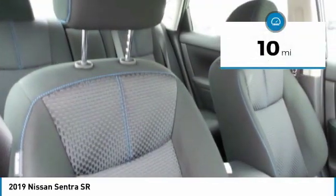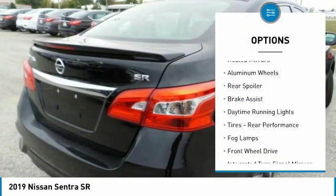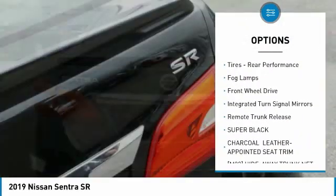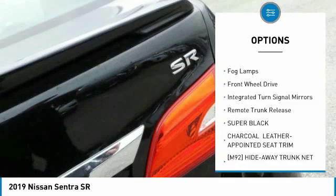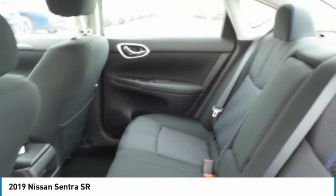This vehicle has less than 100 miles. Here are some of this vehicle's great options: heated mirrors, aluminum wheels, rear spoiler, brake assist, daytime running lights, fog lamps, FWD, integrated turn signal mirrors, and remote trunk release.